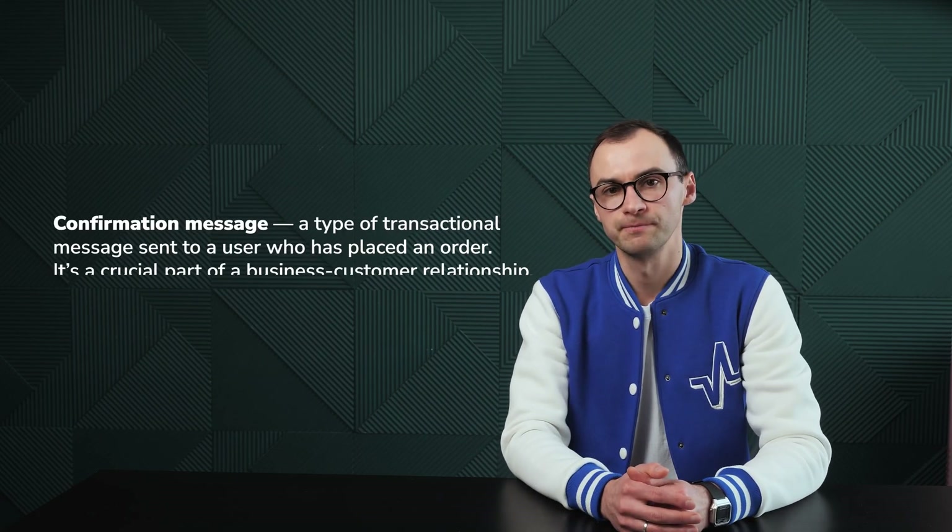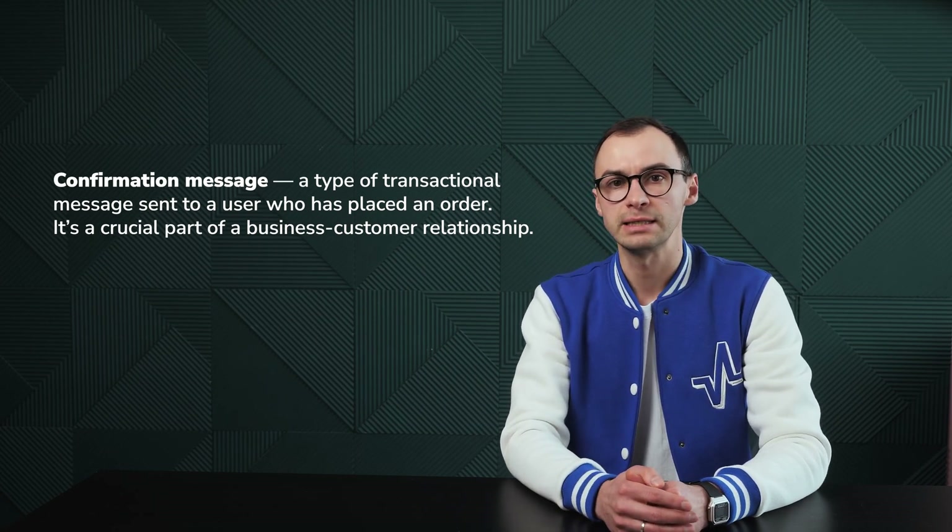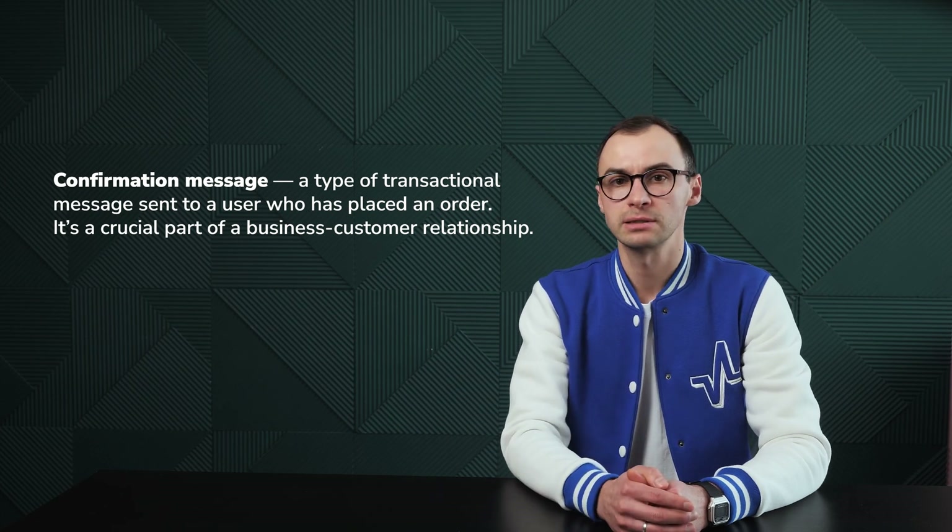I can get the psychology behind such messages. They are your way of talking to your customer — we got your payment, all is well, or we are working on your order, expect the shipping details real soon. They bring some sort of relief, right? So, what is an order confirmation message? It's a type of transactional message sent to a user who has placed an order. It's a crucial part of the business-customer relationship. Order confirmation messages are a perfect personalization option as they set a friendly bond and showcase your care and attention.